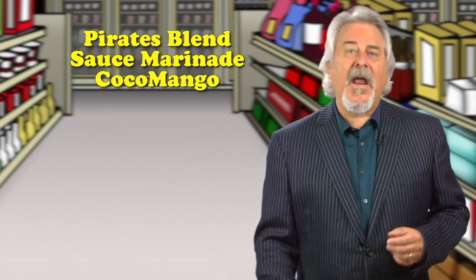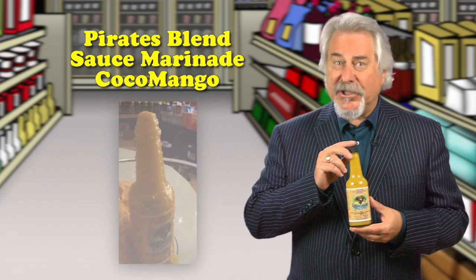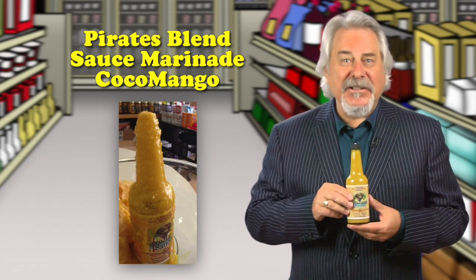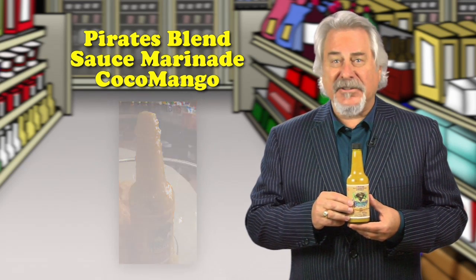Pirates Blend Sauce Marinade Cocoa Mango. Here's a very different sauce. I shook it gently, opened up the cap, and look what happened — it's like a volcano! I then tasted another one, didn't shake it, and it's actually a very aromatic and tasty sauce.